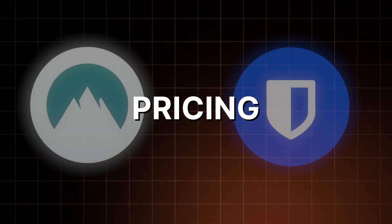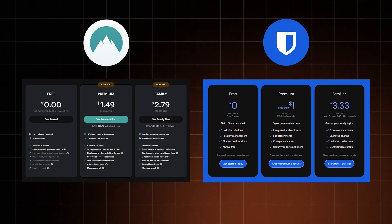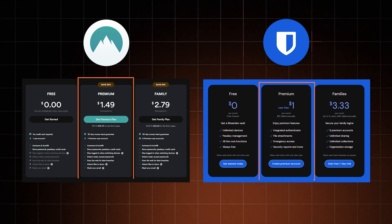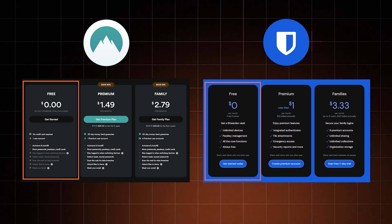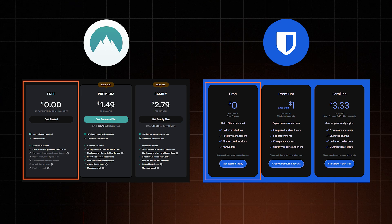Knowing all that, there's now a different question to consider: are these password managers worth their price? Looking at the price comparison side by side, you can notice how negligible the difference is. Bitwarden's premium plan is a bit cheaper than NordPass', but it's the reverse for the family plan. While both providers also offer a free plan, that's when NordPass is a bit less generous — Bitwarden offers almost all basic features for free.